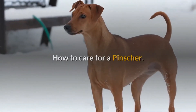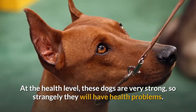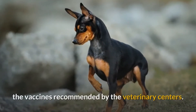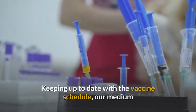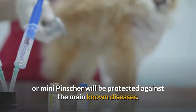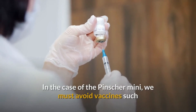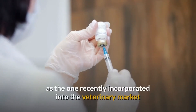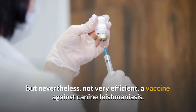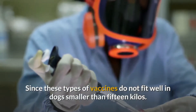How to care for a pincher. At the health level, these dogs are very strong, so strangely they will have health problems. However, it is highly recommended to give them all the vaccines recommended by the veterinary centers. Keeping up to date with the vaccine schedule, our medium or mini pincher will be protected against the main known diseases. In the case of the mini pincher, we must avoid vaccines such as the one recently incorporated into the veterinary market but nevertheless not very efficient — a vaccine against canine leishmaniasis — since these types of vaccines do not fit well in dogs smaller than 15 kilos.